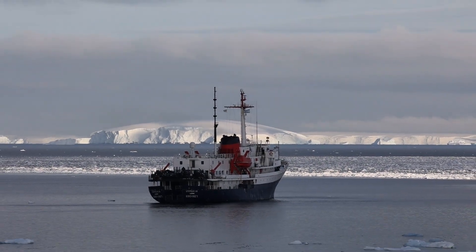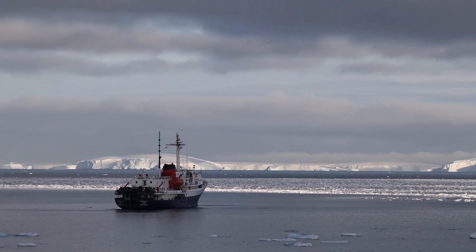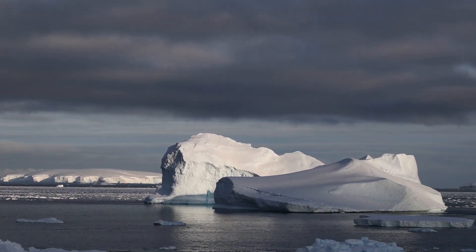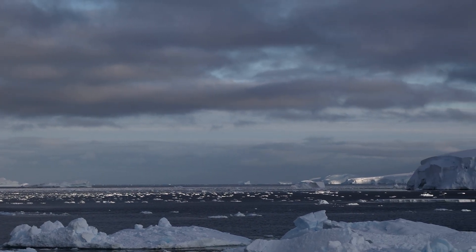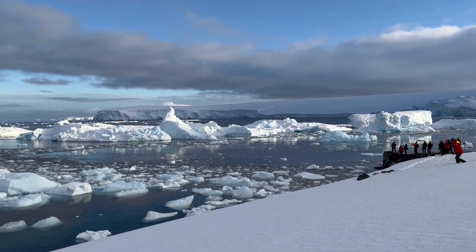This stop was Prospect Point. For about two years in the 1950s it was a research station for the UK. Beautiful icebergs on the way in and nice ice. This was our first step on the actual continent of Antarctica — everything else had been an island up until this point.